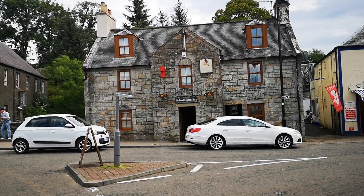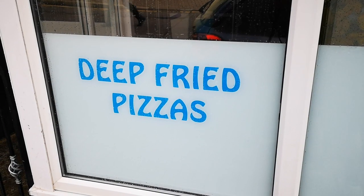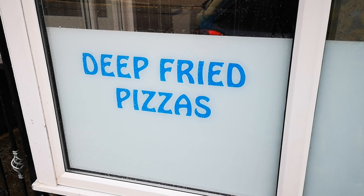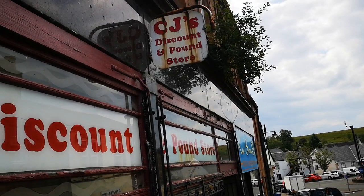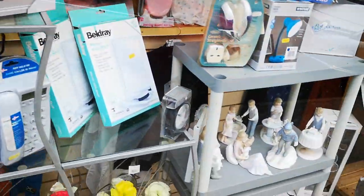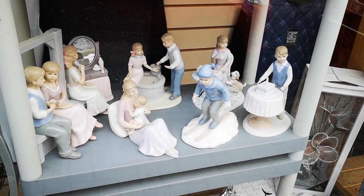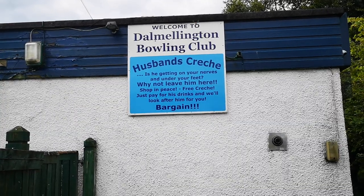Dalm Ellington Inn, which we have yet to venture. The stream. Deep fried pizzas. CJ's discount pound store, which sells everything you could ever imagine at a discount price, including these somewhat lovely ornaments. Last but not least, a husband's creche.